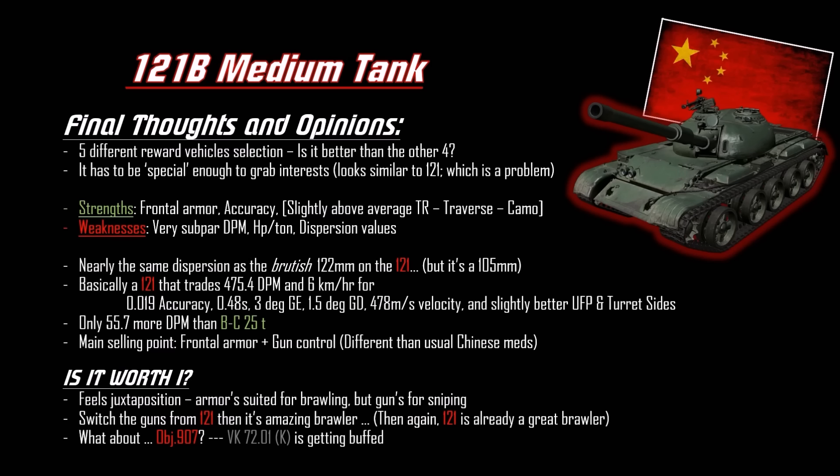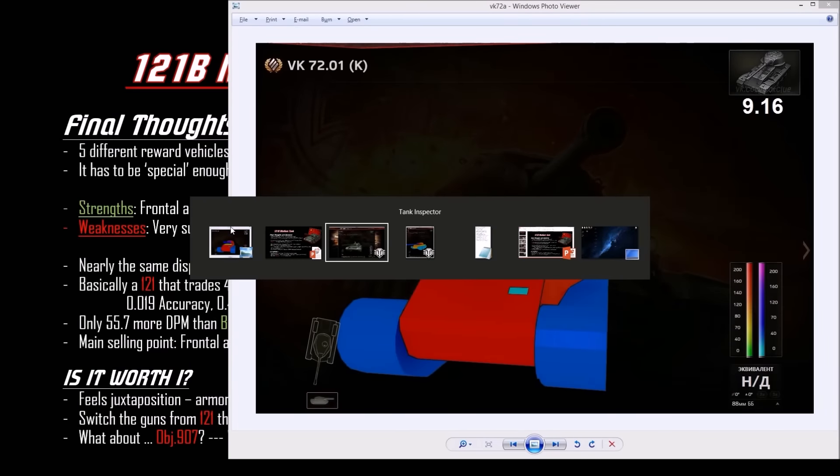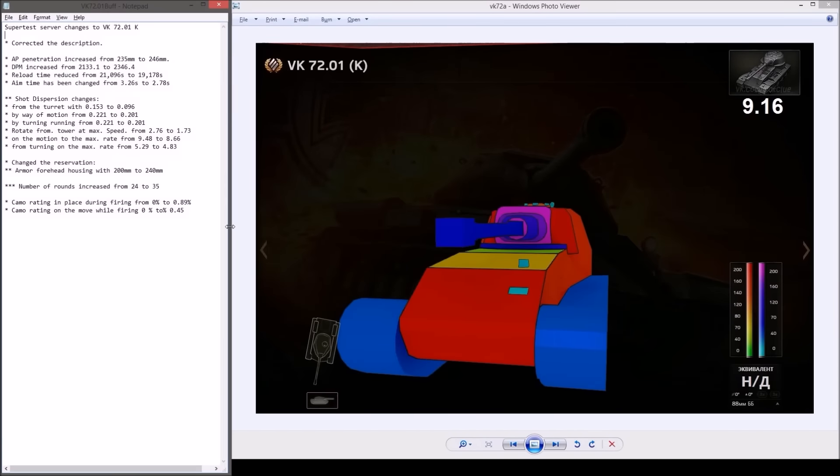What if you switched the guns — put the 122 onto the 121B? It would be an amazing brawler, but the 121 is already a pretty good brawler so that's superfluous to think about. What about the Object 907 or the VK 72.01K being buffed? Those are the actual go-to reward vehicles for clan wars. The VK is getting buffed — AP penetration increased by 11mm and DPM increased.